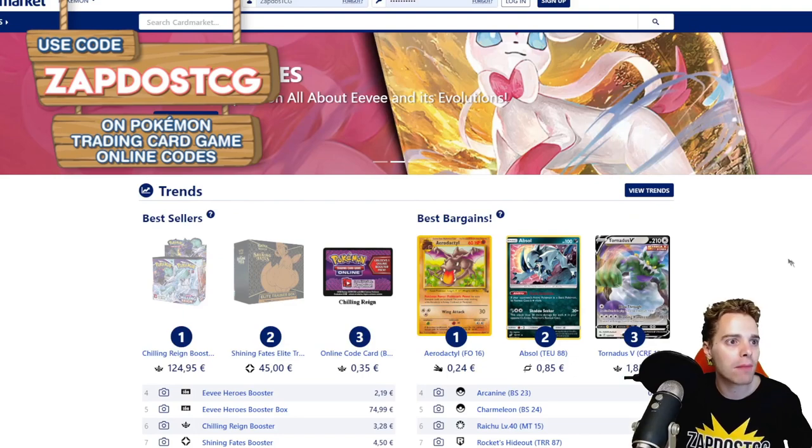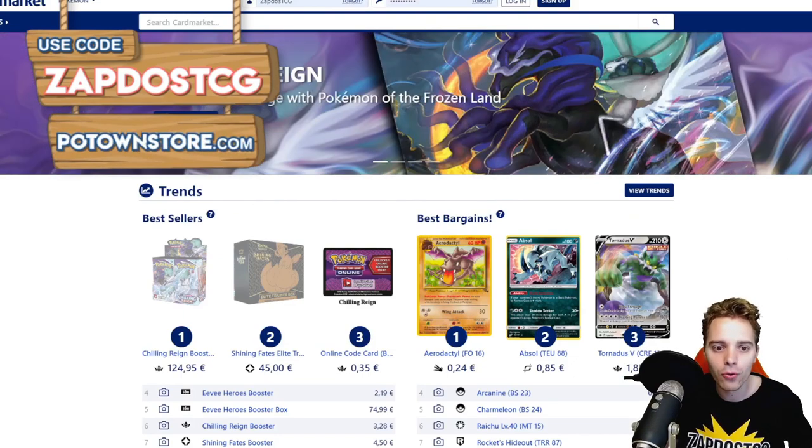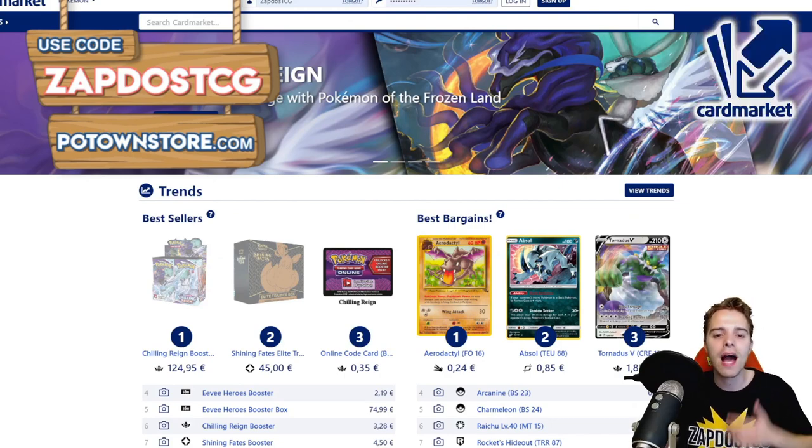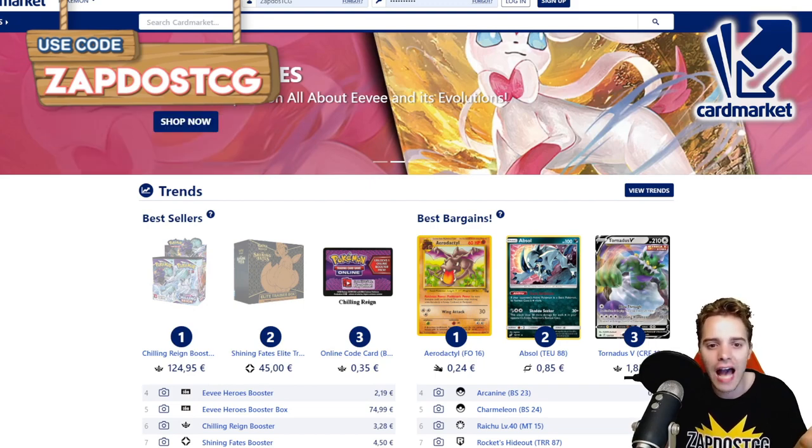This video is also sponsored by Cardmarket.com. This is a European platform where you're going to be able to buy and sell cards to people all across Europe. I personally use it every single day, and they even have old-school cards for the collectors out there.